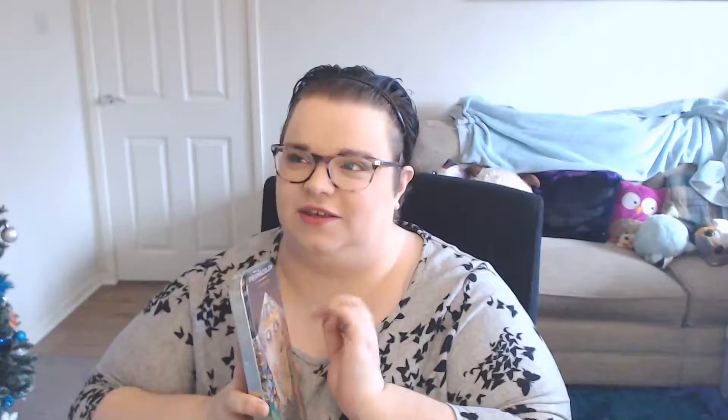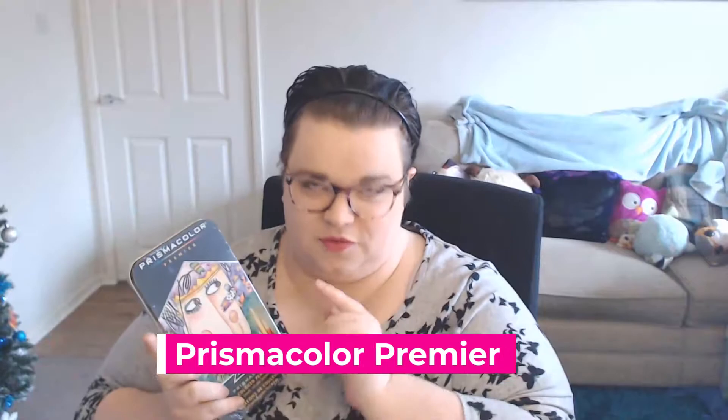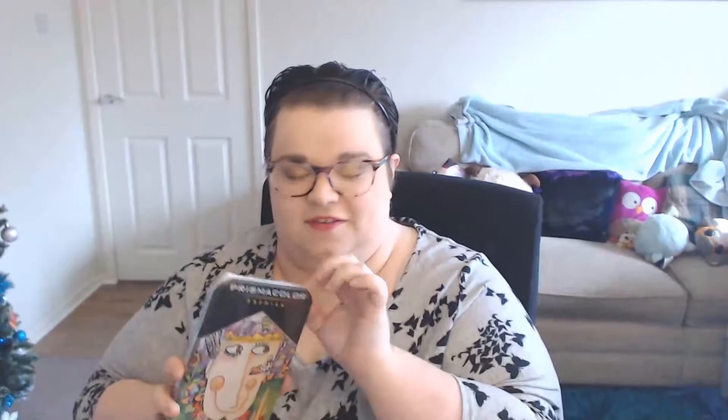I'm so excited I just want to open it. Okay, so this is the Prismacolor Premier coloured pencils. These are £24 for 24 pencils, so they're about a pound a pencil. Obviously there's a tin included in that price, but near enough a pound a pencil — pretty pricey compared to the other two. But if they're as good as rumoured, £24 for 24 colours is actually not that bad. Anyway, let's get this wrapper off and see what we're working with.